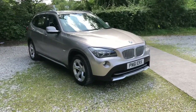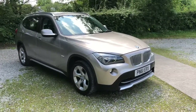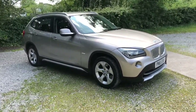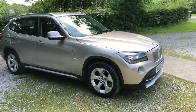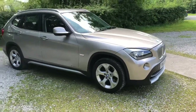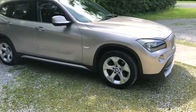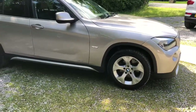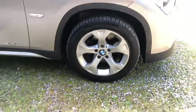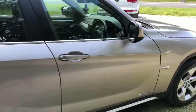Good afternoon everybody, welcome to We Sell Any Auto on this scorching summer day. We've got a BMW xDrive X1 here to show you, finished in a silver metallic color — the exact paint code will be in the advert, but it's a very nice almost champagne silver. This is a 2011 model, and you can see the five-spoke alloy wheels in good condition. It's also got electric folding mirrors on the side.